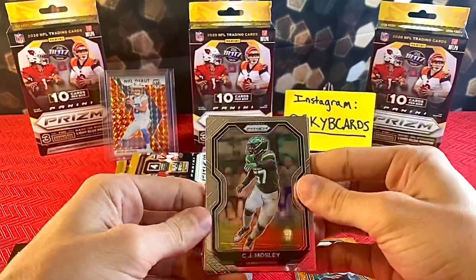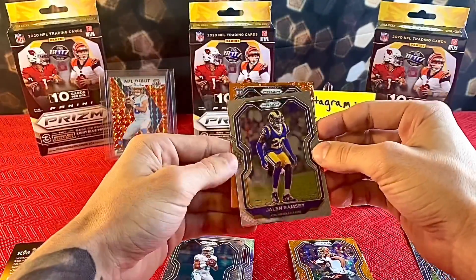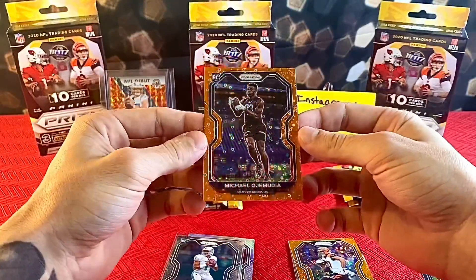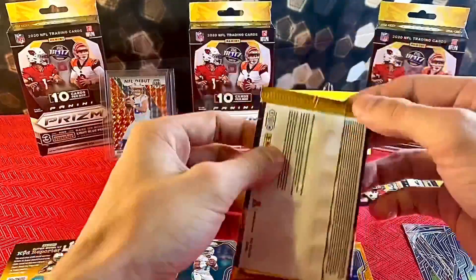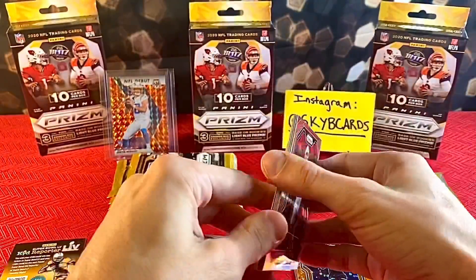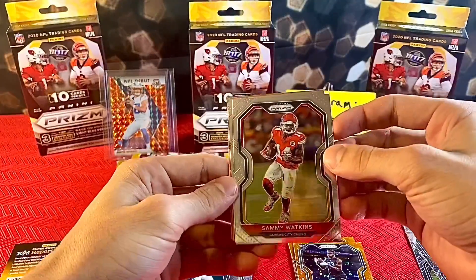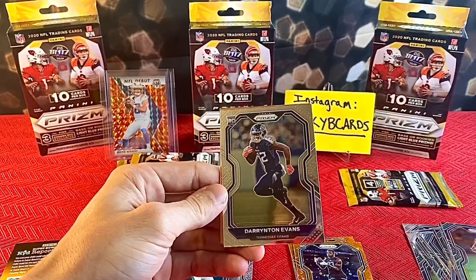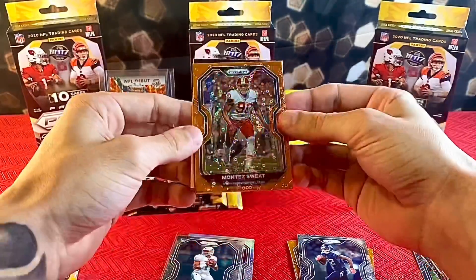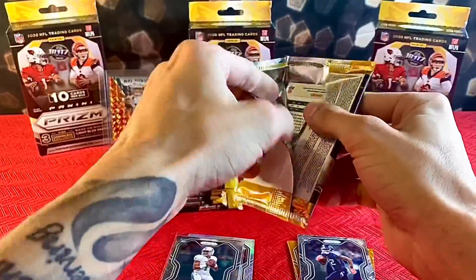CJ Mosley, Darius Slayton, Jalen Ramsey, and Orange Michael Ajimudia — dude, these cards are dancing crazy! Two packs left in this first blaster. Peyton Manning, Sammy Watkins, a rookie, Derrington Evans, and Montez Sweat. I'm not sure, but maybe you get one of these little Orange Disco Prisms in every pack — that would be insane!